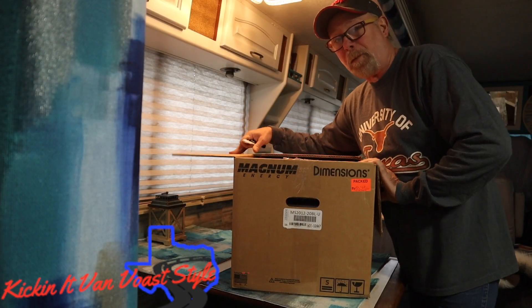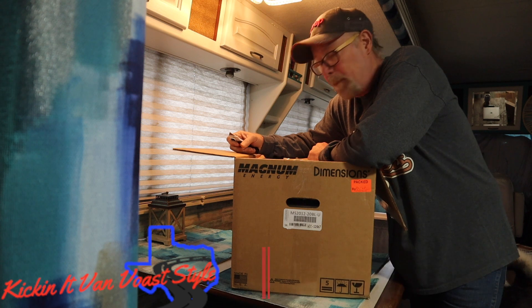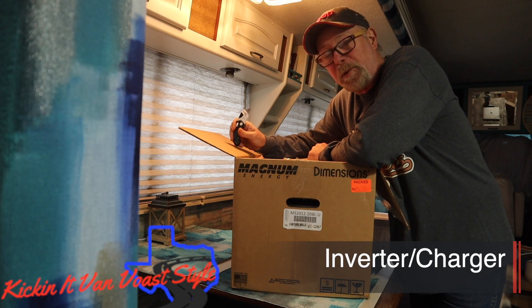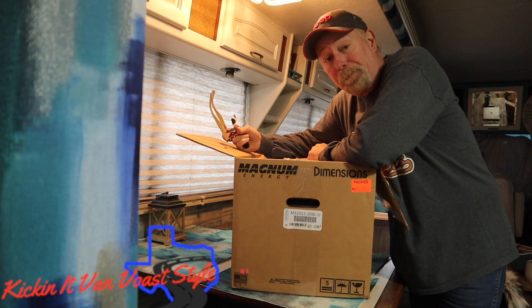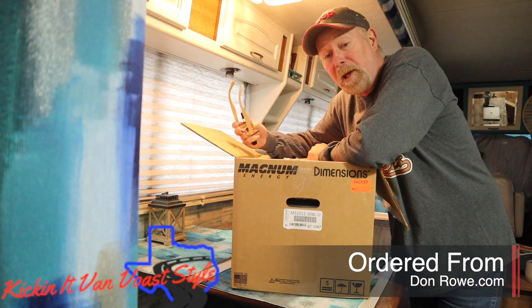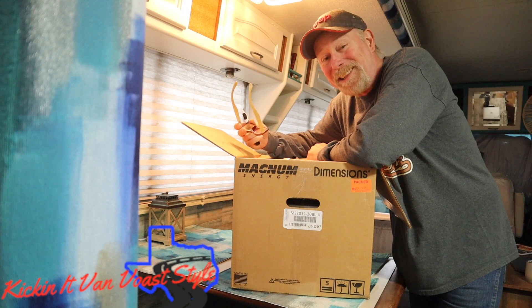This is from Magnum Energy and we're trading out our Freedom for a Magnum. I got online and looked at some reviews — this particular inverter charger has gotten some really really good reviews. So hopefully this takes care of our problem. I believe it should, and we'll get it installed and I'll walk you all the way through it.